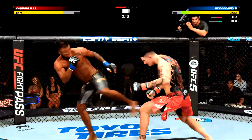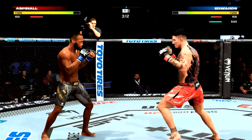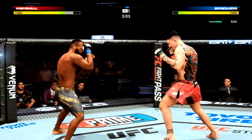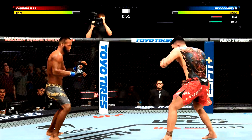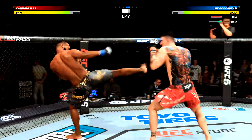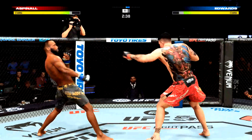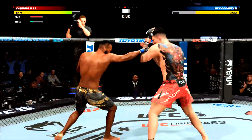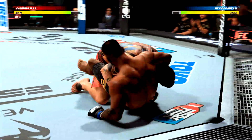Oh, and he tags him with the straight hand there — beautifully done by Aspinall. He's got some hands, man. That's a nice lick. Uppercut is true. Under three minutes now to go in what has been a very fast-paced opening round here. Fighter lands a nasty kick.